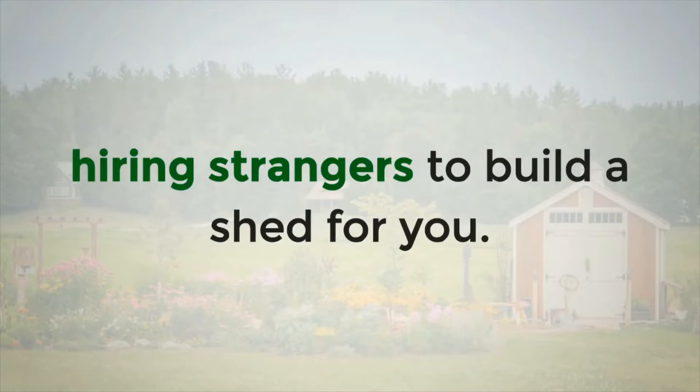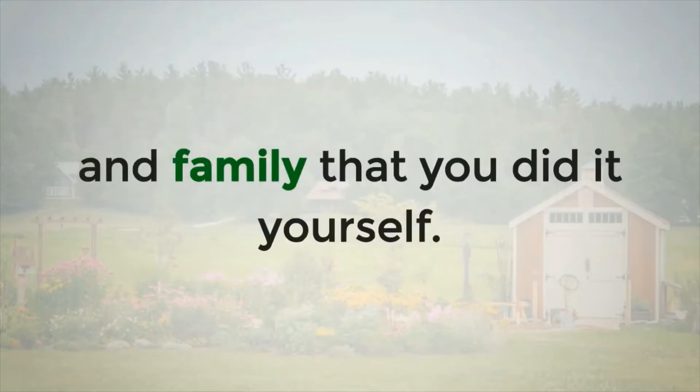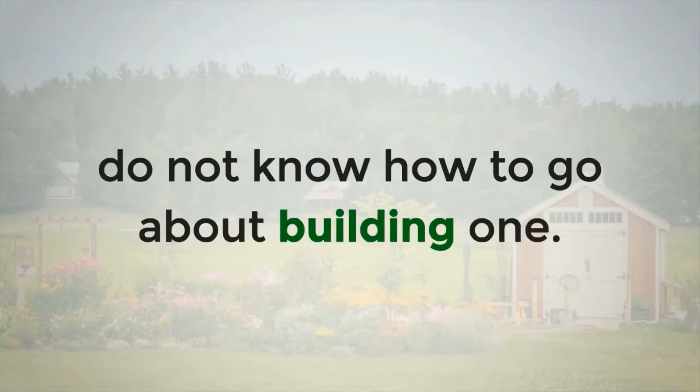This is very different from hiring strangers to build a shed for you. Furthermore, you'll have bragging rights to tell your friends and family that you did it yourself. The problem here is that most people just do not know how to go about building one.